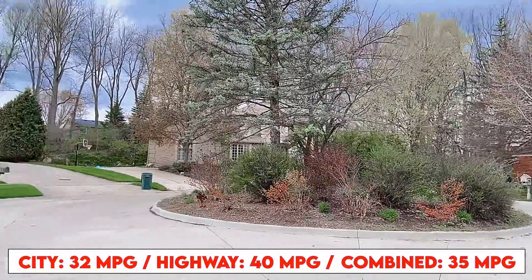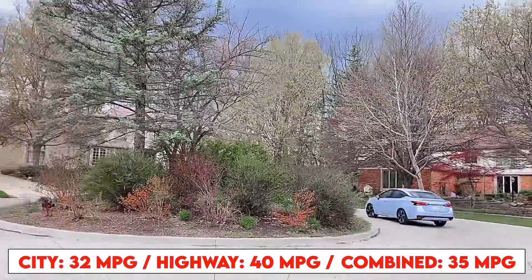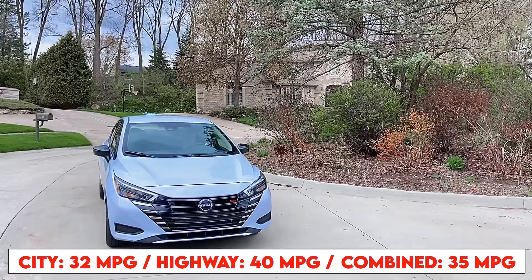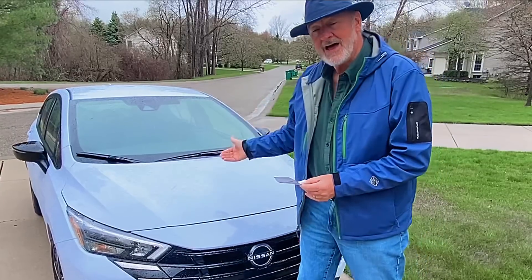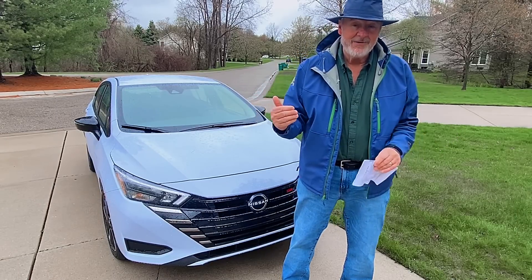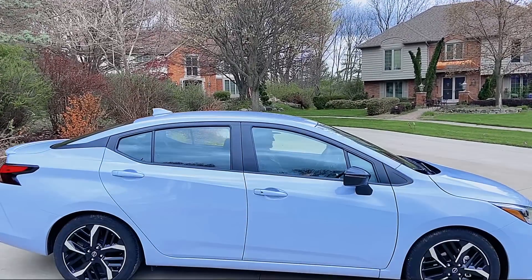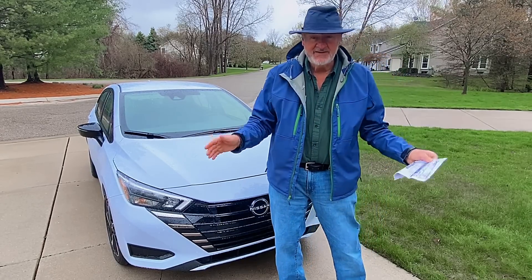Fuel economy for the 2023 Nissan Versa SR is 32 miles per gallon in the city and 40 miles per gallon on the highway, for a combined average of 35 miles per gallon. You're going to get a lot of range in this Nissan Versa. With gas prices fluctuating as they do, it's always nice to have a vehicle that's economical, safe, and pretty cool — and the 2023 Nissan Versa delivers on all fronts.